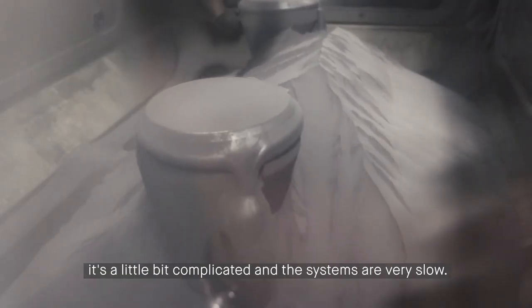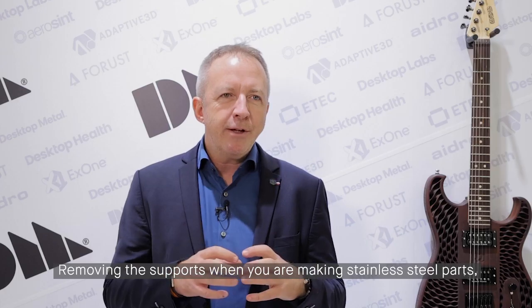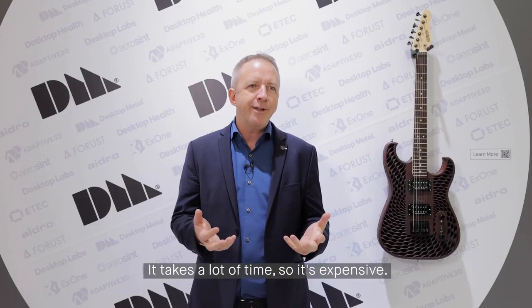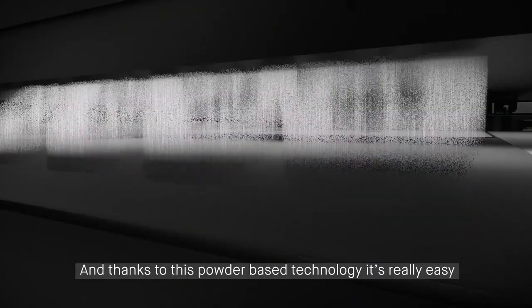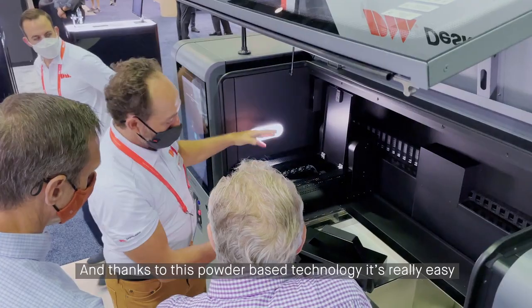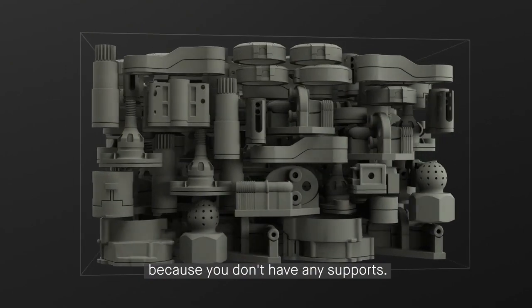The systems are very slow — removing the support when you are making stainless steel parts, for example, is very complicated and takes a lot of time, so it's expensive. Thanks to this powder-based technology, it's really easy because you don't have any support, and on top of that you have more freedom in terms of design.